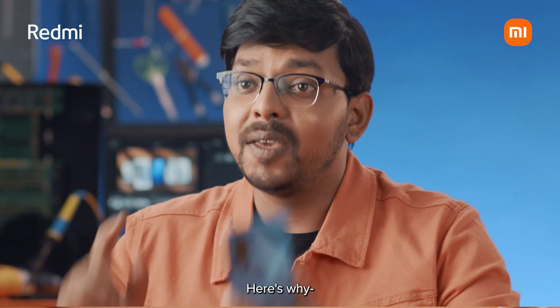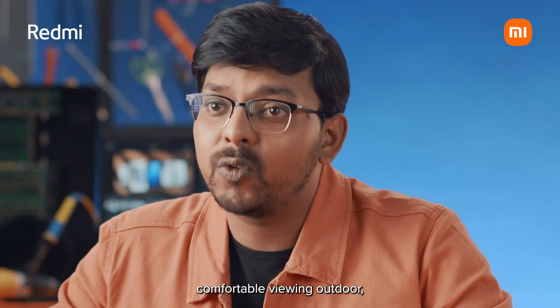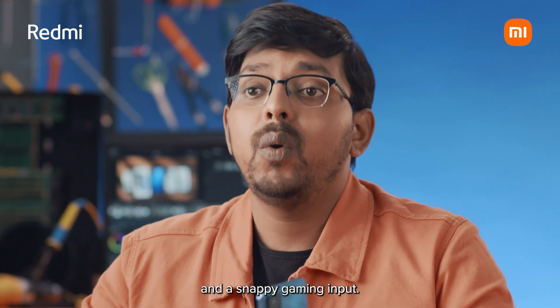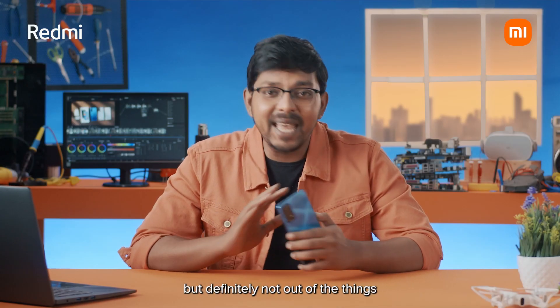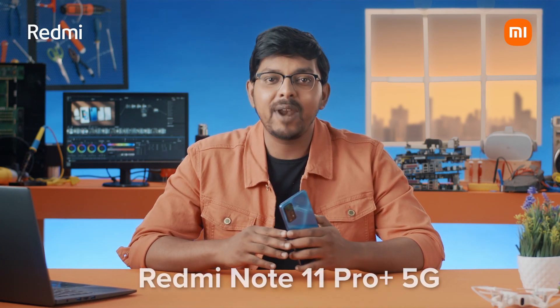Don't trust me? Here's why. High contrast ratio, vivid colour reproduction, low battery consumption, comfortable viewing outdoors, smooth scrolling, and a snappy gaming input. I'm out of breath, but definitely not out of the things to tell you about the amazing display on the all-new Redmi Note 11 Pro Plus 5G.